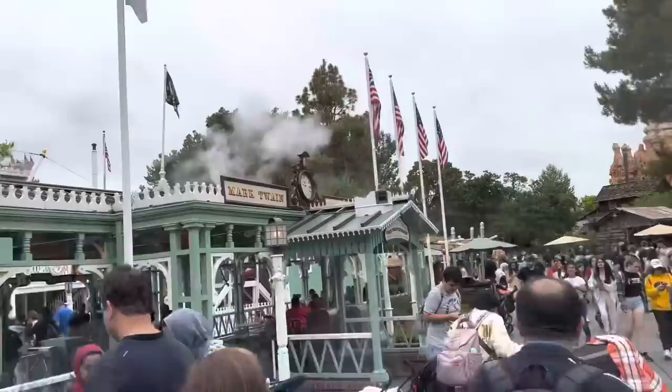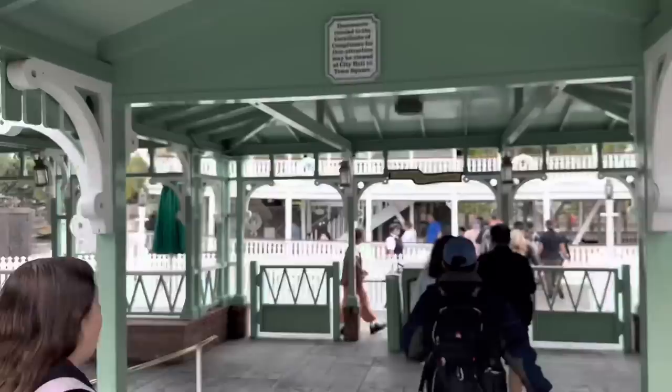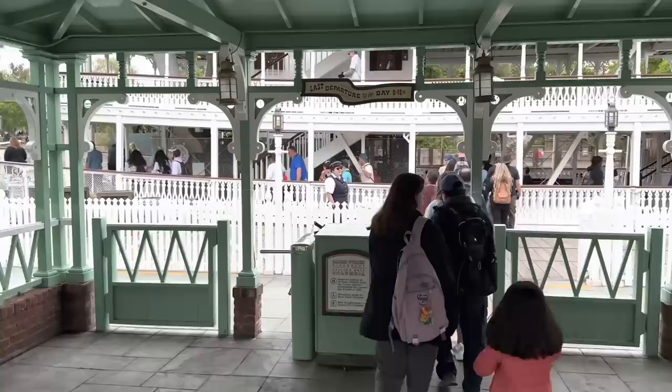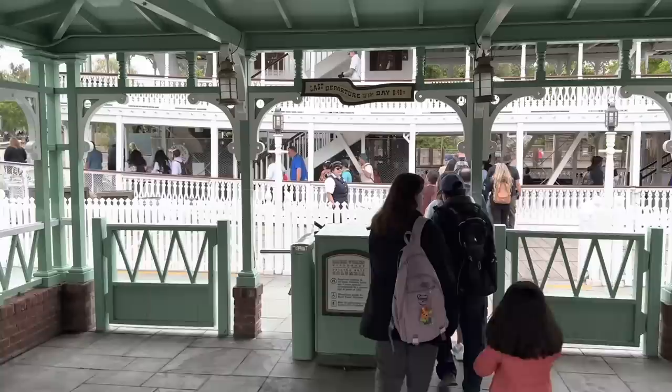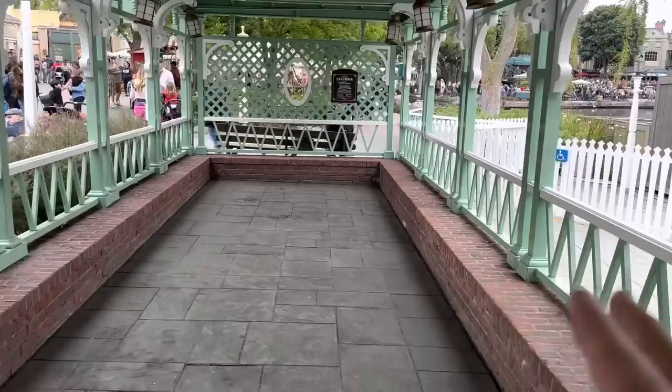For the fifth best resting spot in all of Disneyland, come to the Mark Twain boathouse. A lot of people don't realize this is a good resting spot because they think you have to be getting on the boat — you don't. This is the loading area for the Mark Twain and Columbia boats, and they have some tables right off to the side. You can sit here in the shade with a nice view and a breeze. If there's no table, sit right on the edges of the bricks and just relax — you don't even have to be getting on the boat.